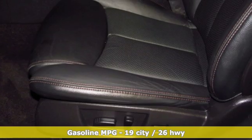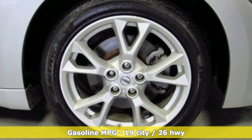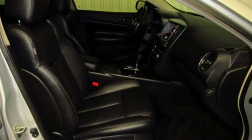It comes with great features you love: auxiliary audio input, wireless phone connectivity, dual zone climate control, and auto dimming rear view mirror.